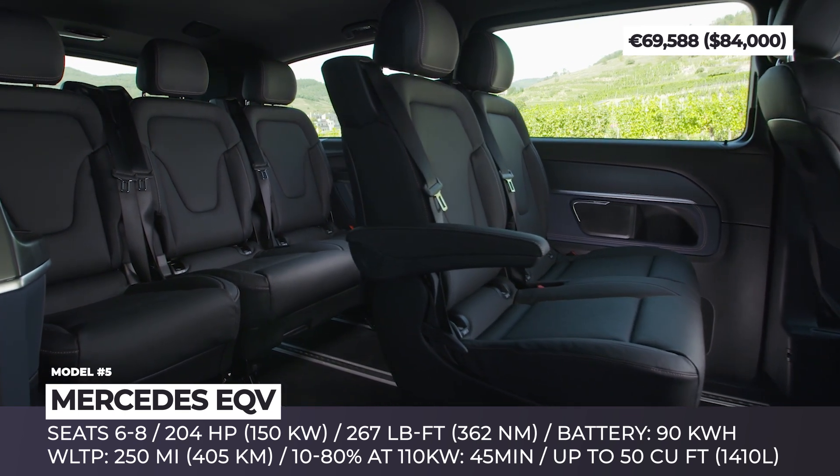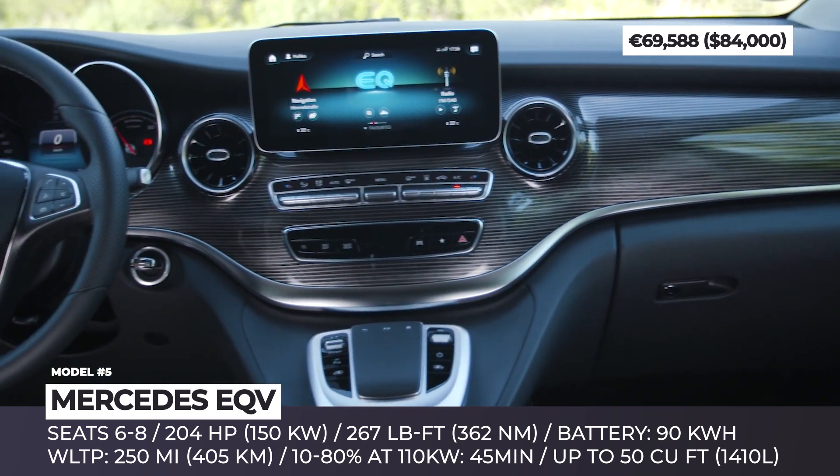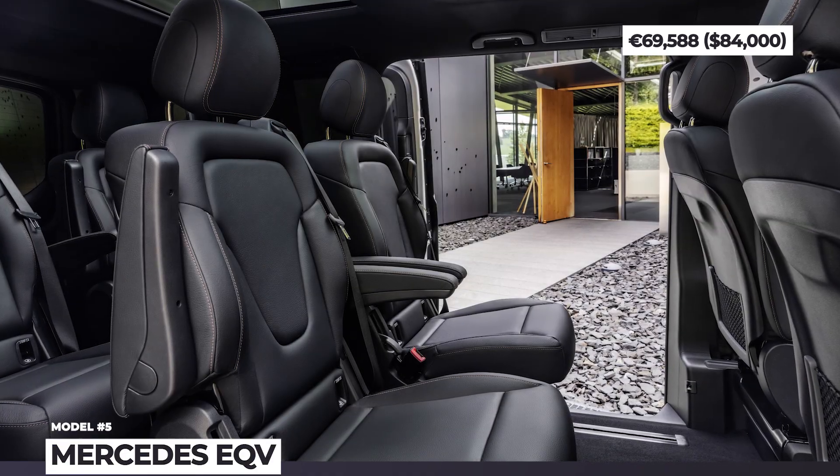Its cabin is well-appointed, featuring the MBUX infotainment system, digital dashboard, ambient lighting, and an optional surround audio system from Burmester.